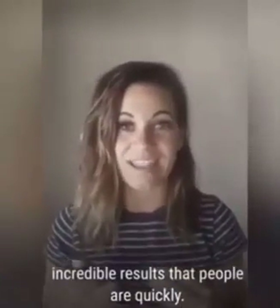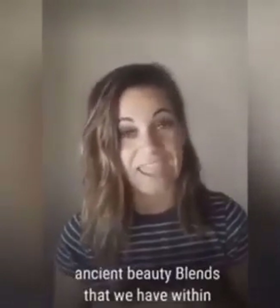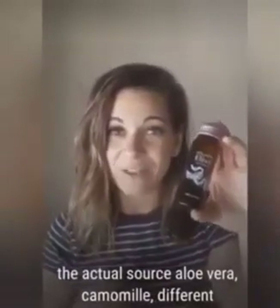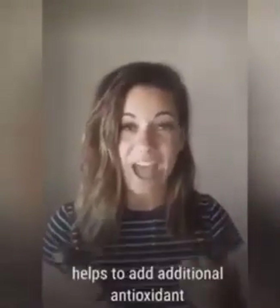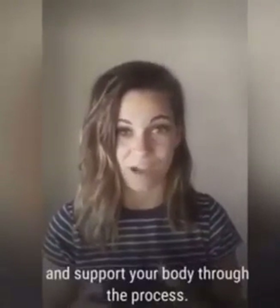It's not just the marine collagen, but it's also ancient beauty blends sourced from aloe vera, chamomile, and different superfoods such as acerola berry and goji berry, which really helps to add additional antioxidant support to increase results, increase benefits, and support your body through this process.